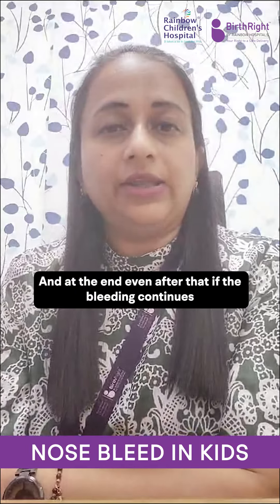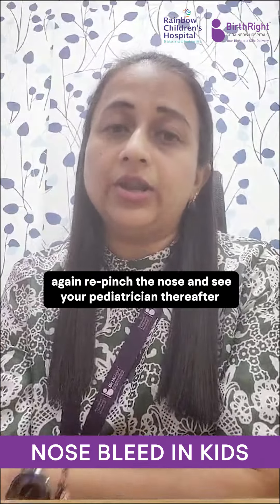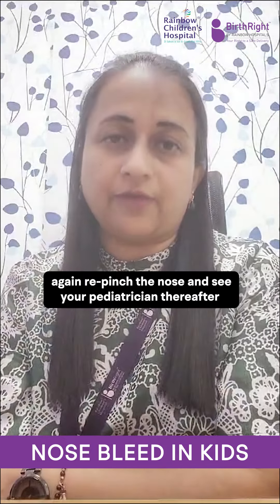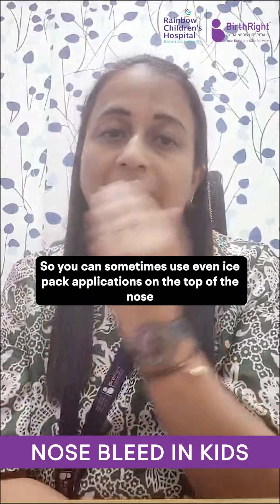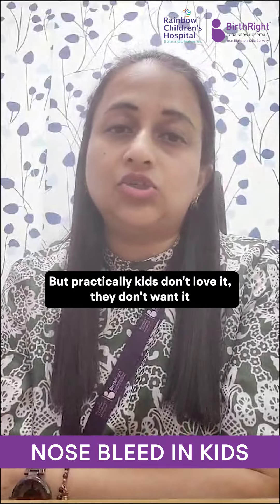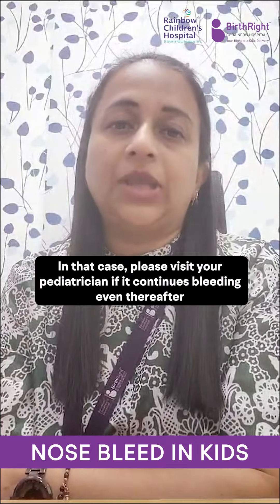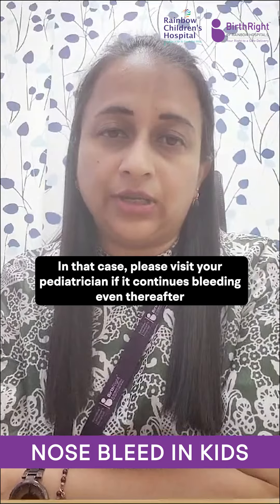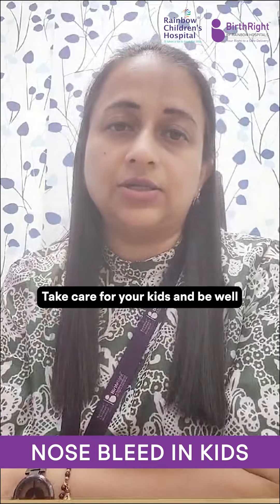And at the end, even after that, if the bleeding continues, re-pinch the nose and see your pediatrician thereafter. You can sometimes use ice pack applications on the top of the nose, but practically kids don't love it — they won't be cooperative for it. In that case, please visit your pediatrician if the bleeding continues. Take care of your kids and be well.